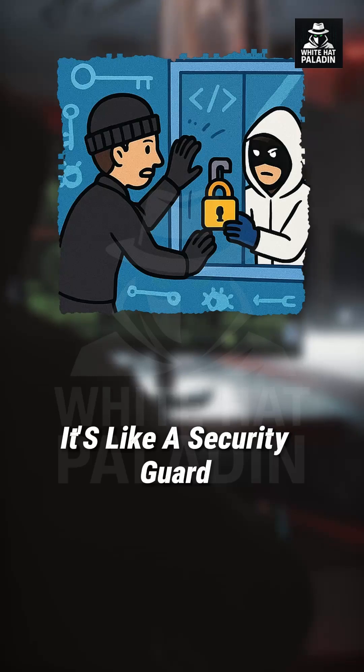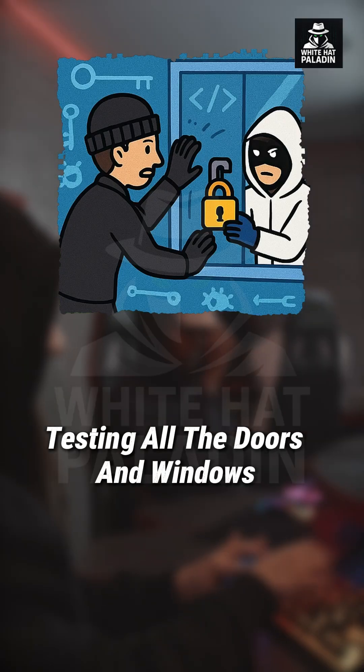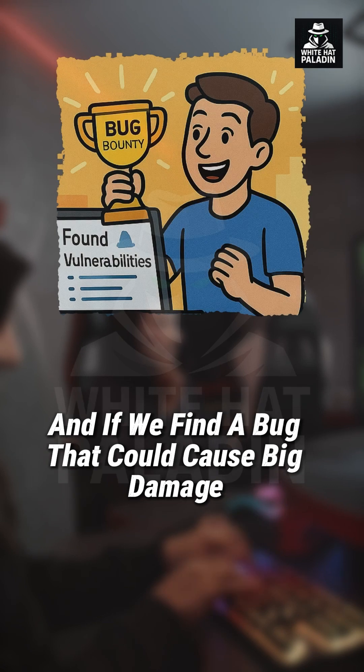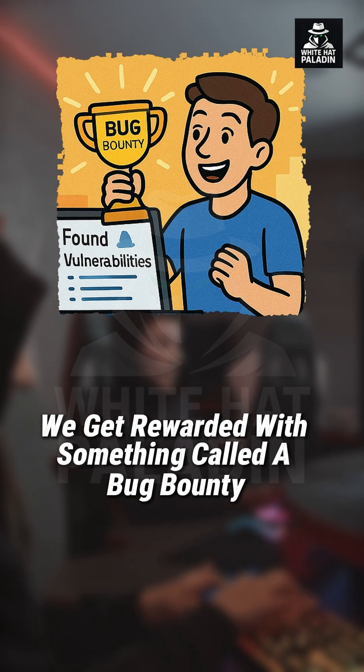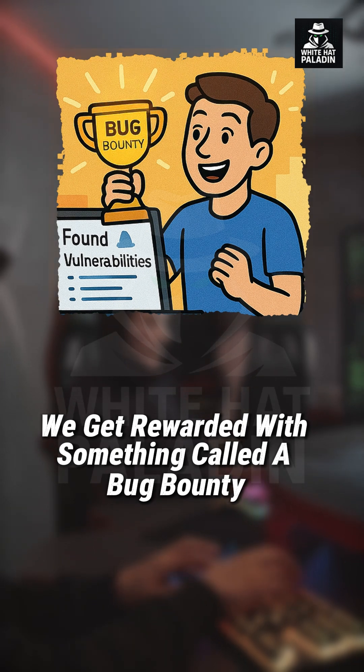It's like a security guard testing all the doors and windows before the thieves arrive. And if we find a bug that could cause big damage, we get rewarded with something called a bug bounty.